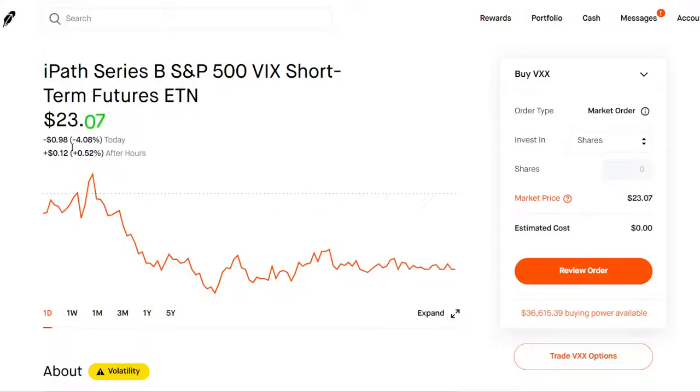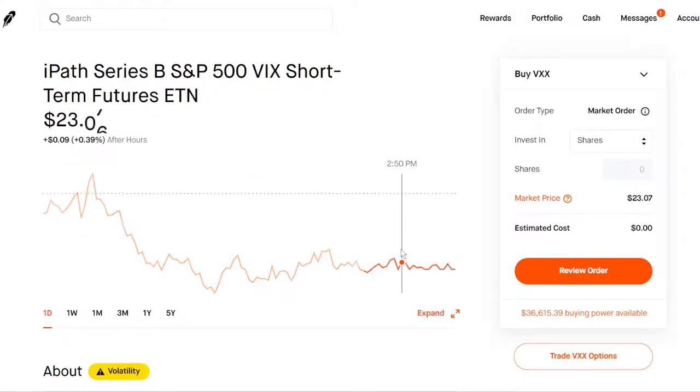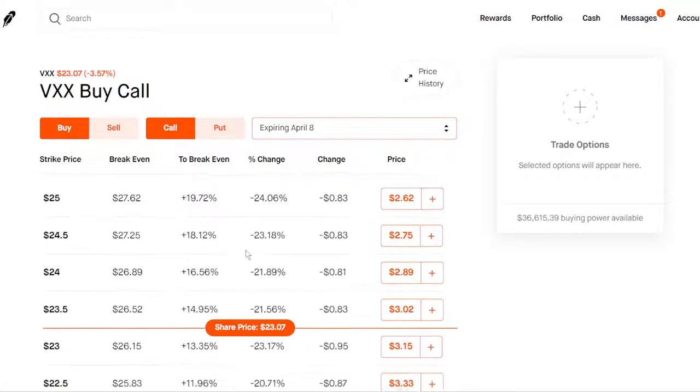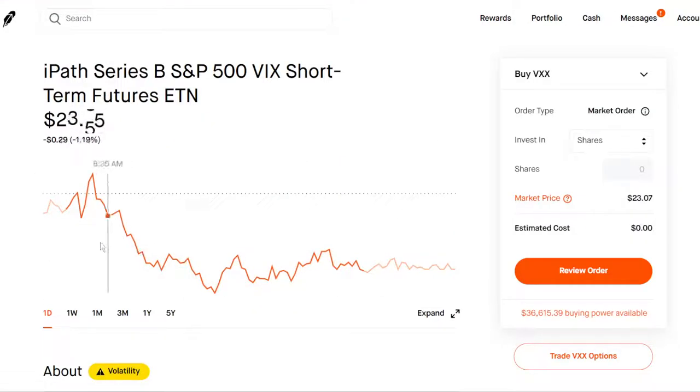You don't really care if VXX drops because your long-term investments are going to outperform it. You can also buy call options on the VXX, which is going to be a bullish bet on VXX — which is bearish on the SPY. You can do some short-term call options if you want, or if you're not familiar with options, you can just buy and hold shares of VXX. If you're confused about how options work — call options, put options — leave a comment down below and we'll make a separate video on that.